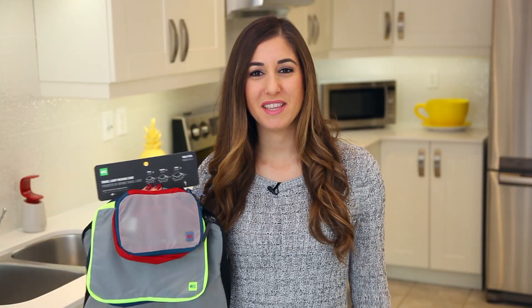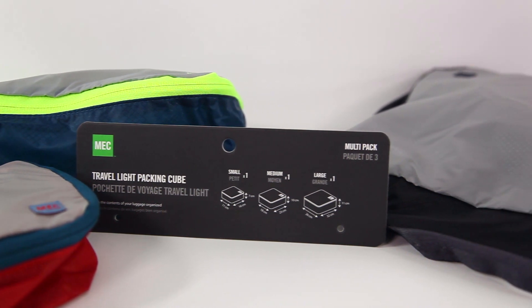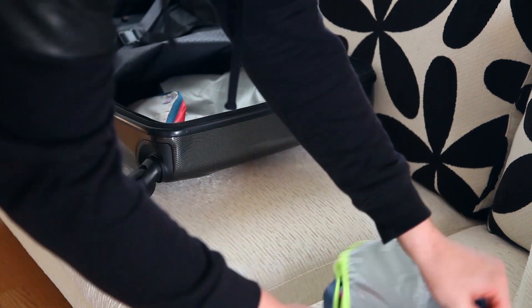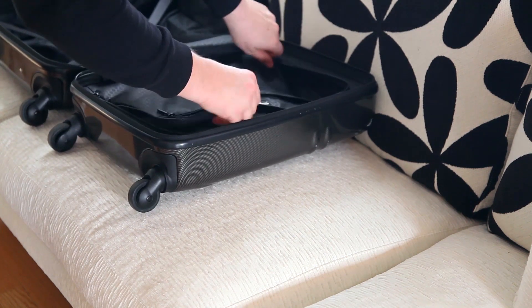If you have a traveler on your shopping list, I highly recommend getting them a set of these — they're travel packing cubes. These are from Mountain Equipment Co-op, or MEC as it's called here in Canada. If you aren't from Canada, you can probably find an alternative brand in the States and we'll link some down below. What these do is help keep your suitcase organized and allow you to pack more stuff in less space. I recently used these on a trip and it was pretty awesome. Whether someone travels a lot for work, is a student going back and forth on weekends, or just likes traveling, this is an optimal gift for that person.